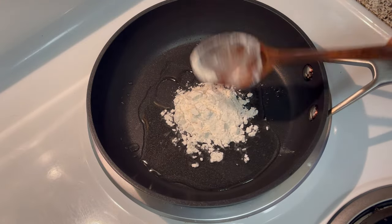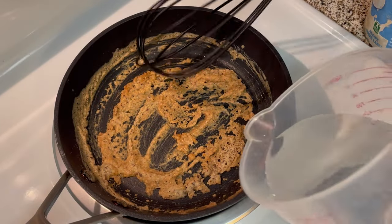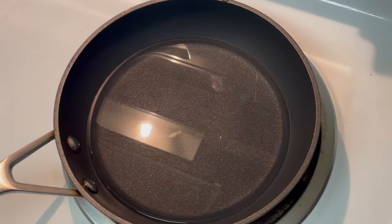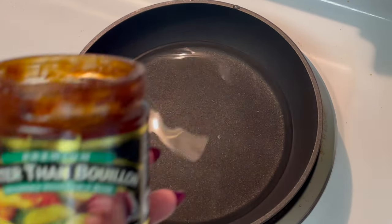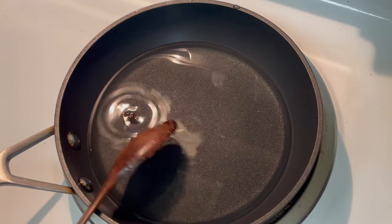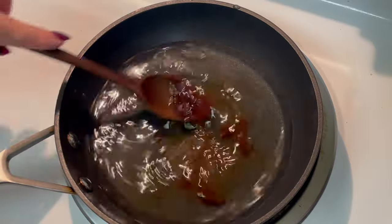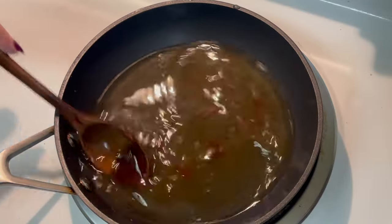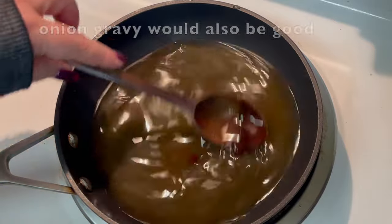I usually make a southern gravy with a roux of flour and oil. However, a viewer told me she uses cornstarch to thicken her gravy because she eats gluten-free, so today I'm switching things up and using cornstarch. For seasoning I'm using Better Than Bouillon vegetable seasoning. I'm starting with a very small amount since it's quite concentrated — I'll add a little at first and taste as I go. I prefer a vegetable broth gravy, but beef broth or even a mushroom gravy base would be delicious here.